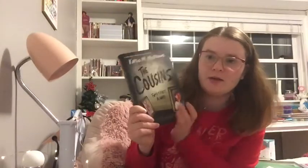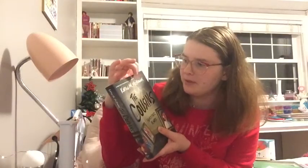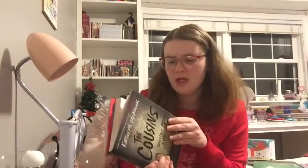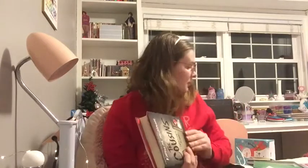Then I got this one called The Cousins — I just got this today with a gift card for Chapters. It's by Karen M. McManus, who wrote One of Us Is Lying, and I got the sequel to that last year. I saw this on their website and thought it looked interesting, so I got it. I can't wait to read it — it's kind of like a mystery novel, which I love. Lots of books to keep me busy reading over the winter.